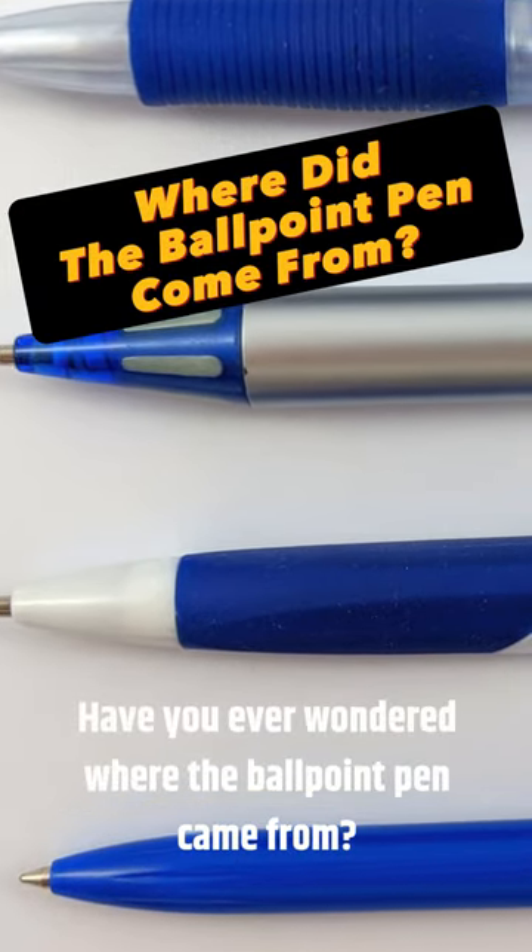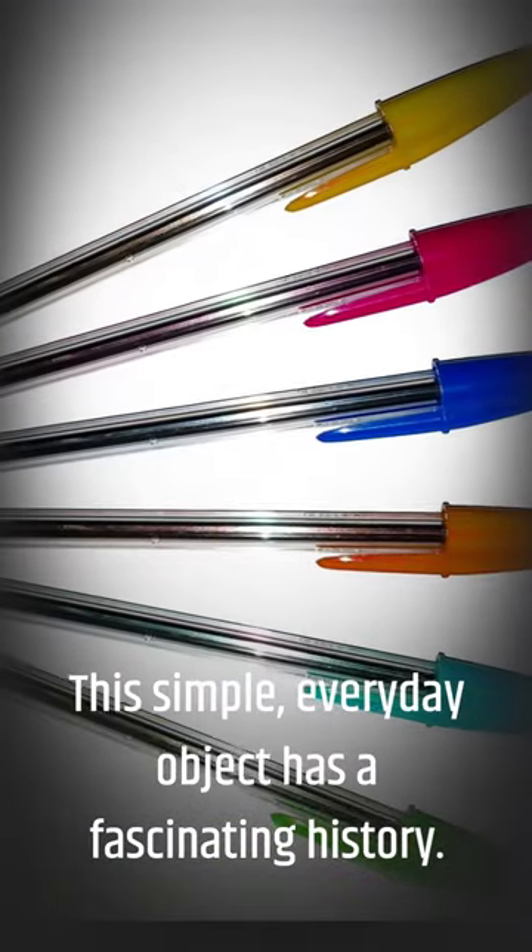Have you ever wondered where the ballpoint pen came from? This simple everyday object has a fascinating story.